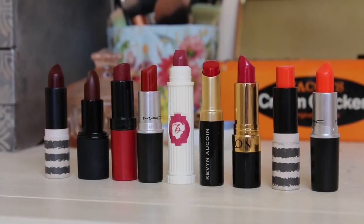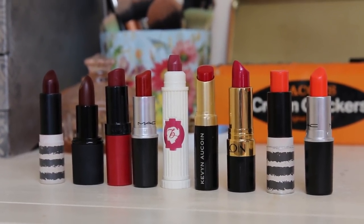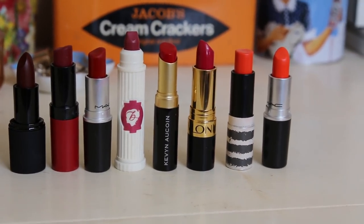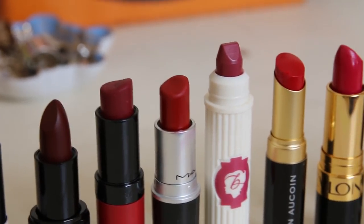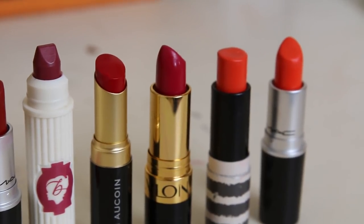First up, it's my favourite: lipstick. Although I wear red lipstick pretty much all year round, I tend to go for slightly darker, more berry shades in the autumn or winter. You'll also notice I have my favourite lipstick choice on the ends there — orange. Perfect for all seasons, but still very autumnal, and if in doubt, perfect for Halloween.